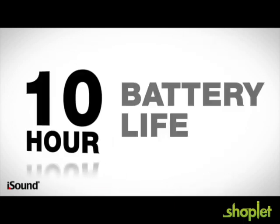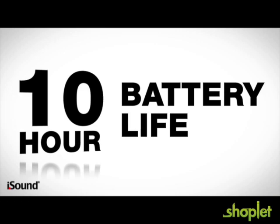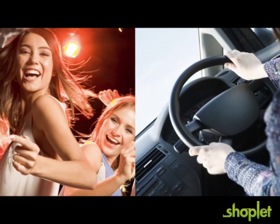The GoSync is rechargeable with an industry-leading battery life of more than 10 hours, and it costs less than similar products. Once you try GoSync at your next house party or morning drive, you'll understand the iSound difference.